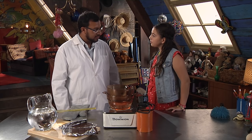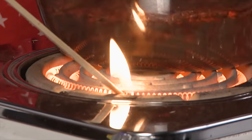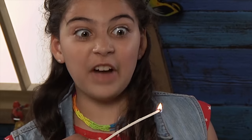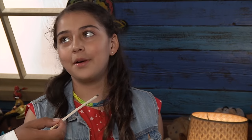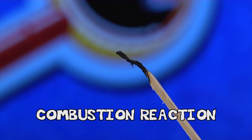Anything will melt if you heat it enough? Well, here's where it gets weird. Some things don't really melt when you heat them — they just burn. I've got a little wooden splint here. Fire! Exactly. Some things will burn, and this is called a combustion reaction when it burns instead of melting. By the way, don't try this at home.